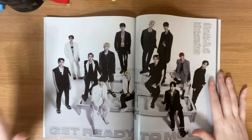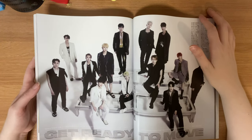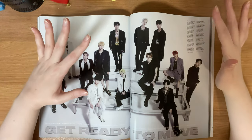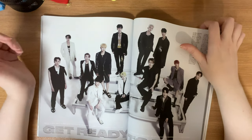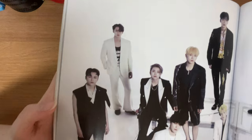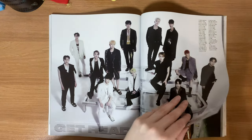Here's the spread. I do remember seeing on Twitter last night and this morning that there are interviews in here, so you can find translations on Twitter already. I just wanted to give a closer look at the photos. Personally, I'm not a huge fan of the black-and-white serious aesthetic that a lot of groups do — Seventeen does this quite a lot — so this is kind of meh to me. Some of their outfits I do like though.